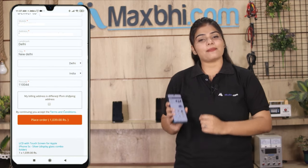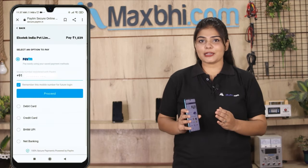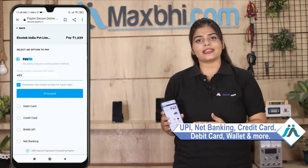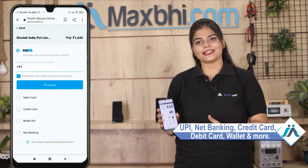After you click on order, you will be on our super secure payment page, where you can pay using almost every type of payment method, such as UPI, Net Banking, Credit or Debit cards, wallets, etc.